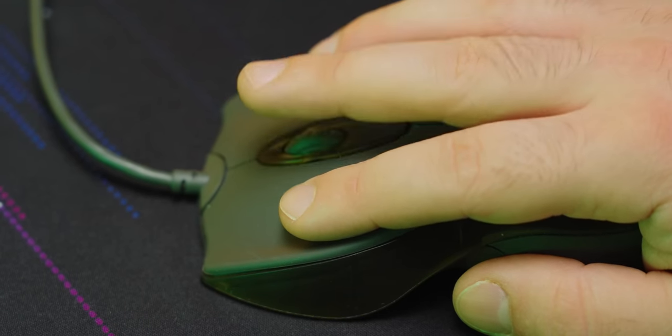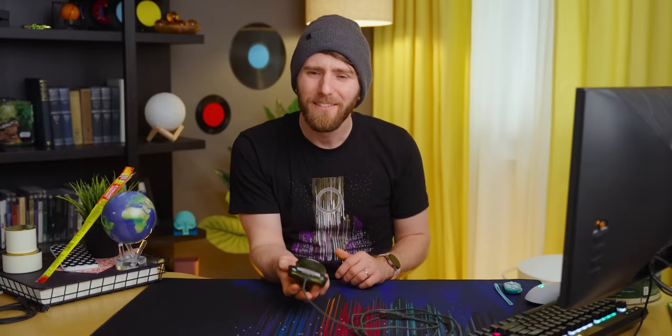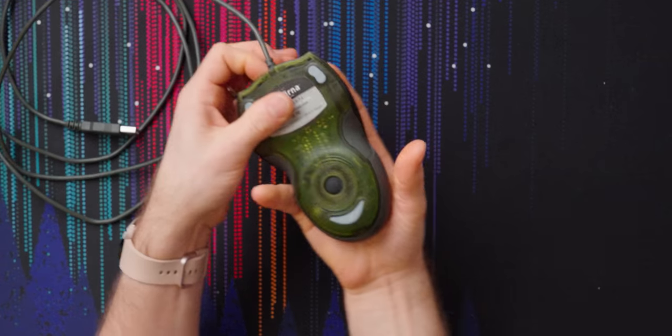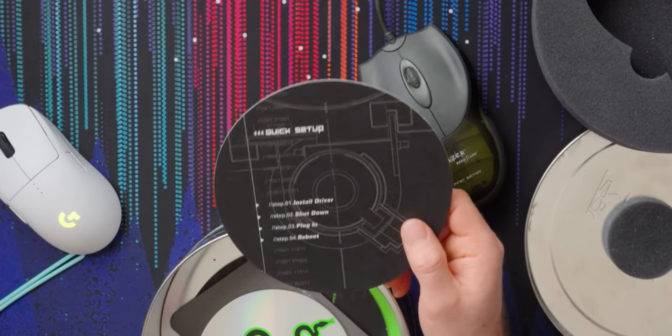The side buttons are surprisingly stiff. It feels like it's designed for ring-finger right-click with pinky and thumb on the sides — and it's ambidextrous, so that makes sense. I'd say when it comes to ergonomics, your mileage will definitely vary. It's a very claw grip; you can't really palm it because it doesn't support you on the sides. Installing the drivers actually crashed my computer, though in fairness the instructions did say: install driver, shut down, plug in, reboot. RTFM. Touché, Razer.